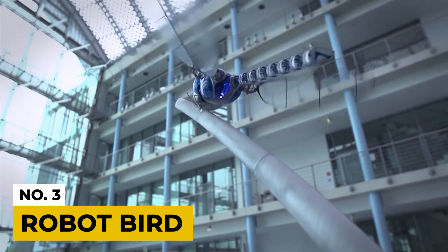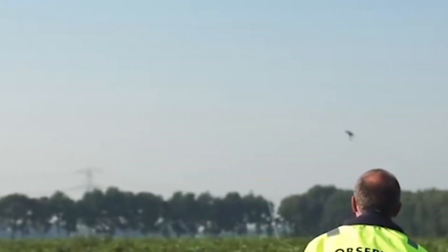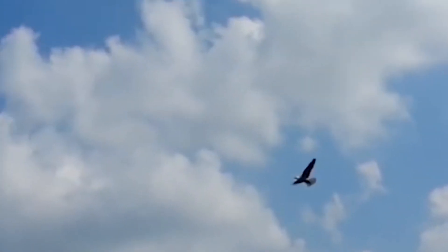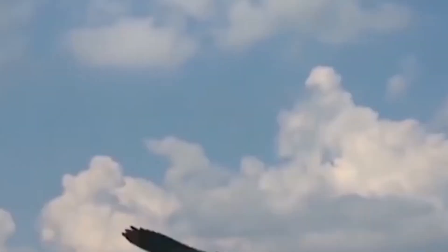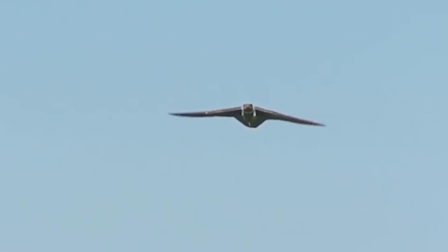Number 3: Robot Bird. The world saw the first robot bird in 2001, and they found the scenery extraordinary, because the robot imitates the albatross, floats, and flies just like its feathered prototype. Most of these birds rise to a height of 1 kilometer. Interestingly, we have over 20 such robots, all unique in their way, and you can't even distinguish them from actual birds.